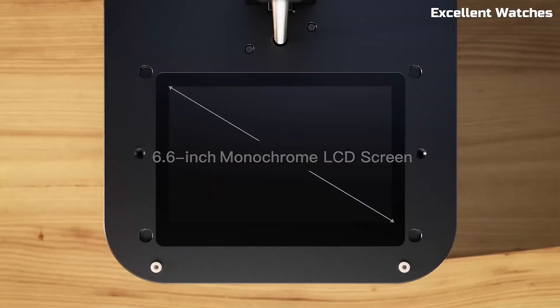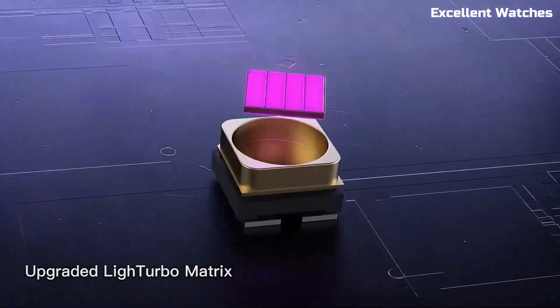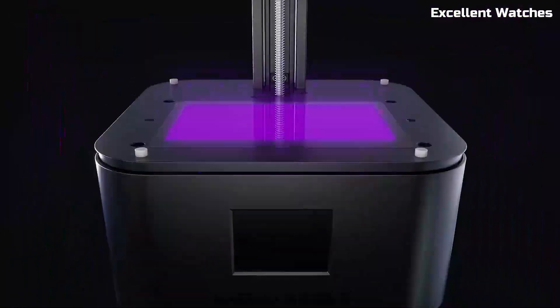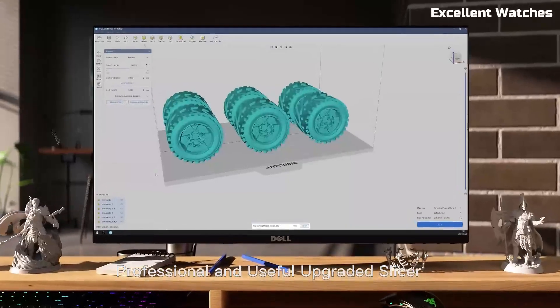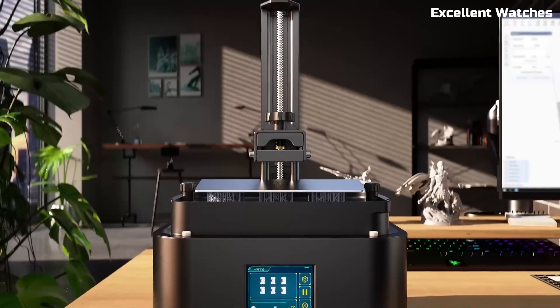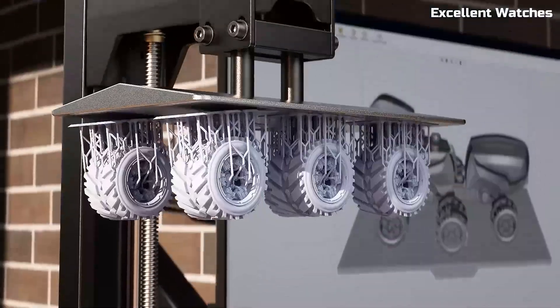The Anycubic Photon Mono II is a game-changer for anyone looking to step into the world of resin 3D printing. With its 6.6-inch 4K+ monochrome LCD, this printer delivers incredible precision and sharp details, making it perfect for miniatures, prototypes, and intricate designs. One of its standout features is the improved light uniformity, ensuring consistent curing and smoother prints with fewer layer lines.